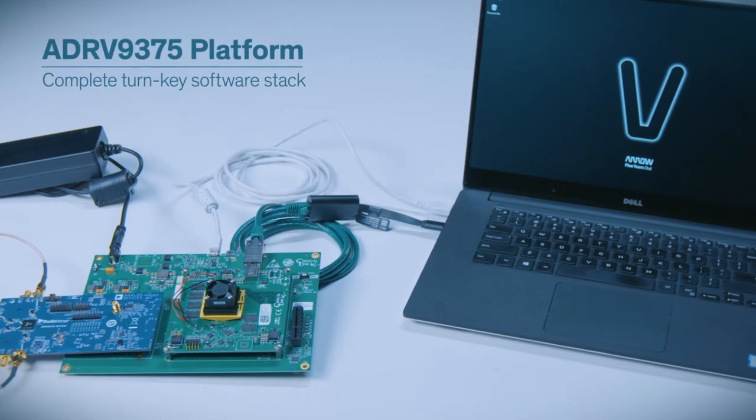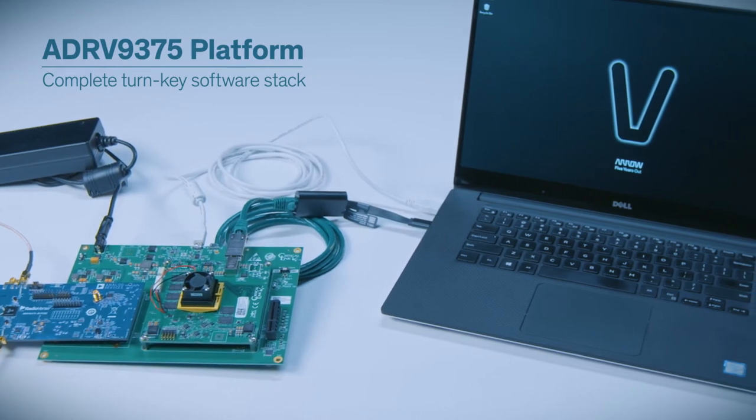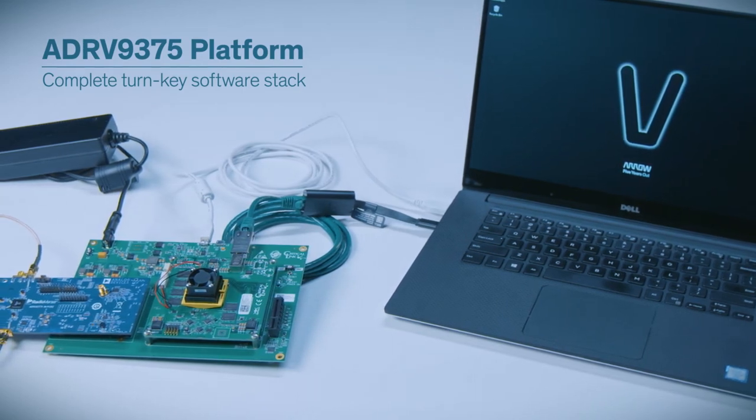That's a quick, high-level overview of the ADRV9375 platform. With a complete turnkey software stack, including JESD204B support, it makes a great jumping-off point for your wireless communication applications.